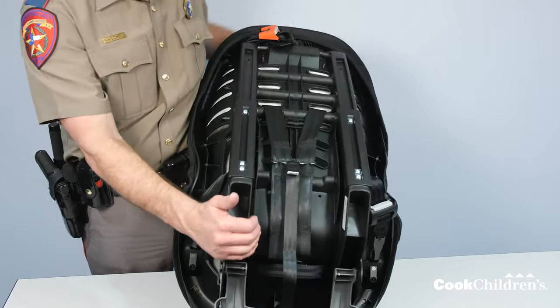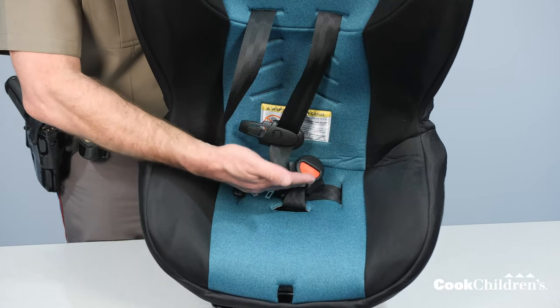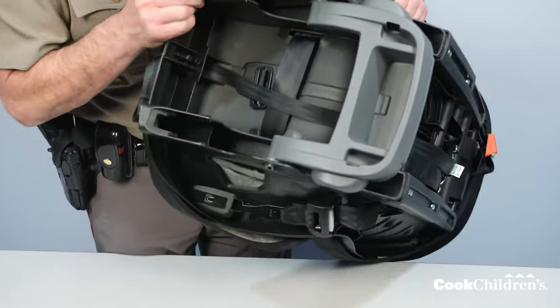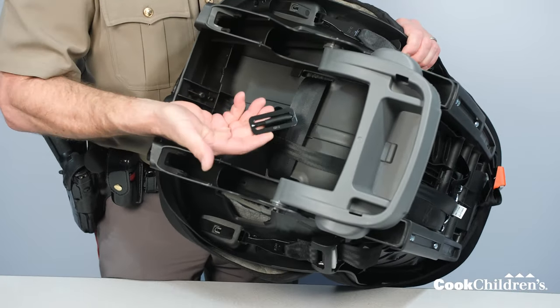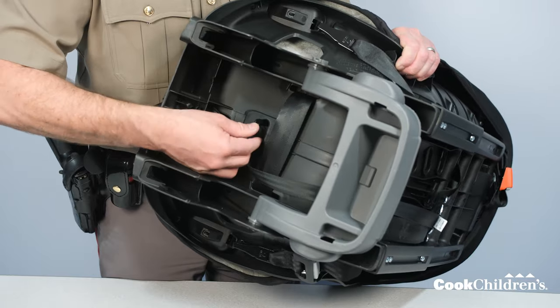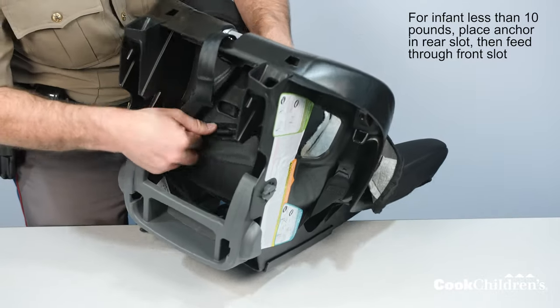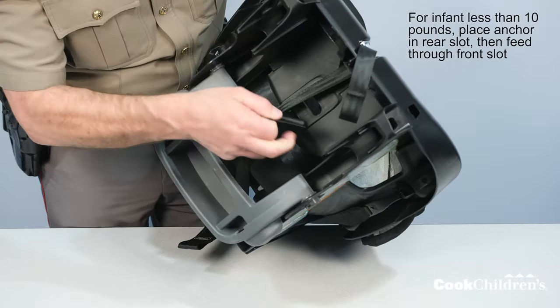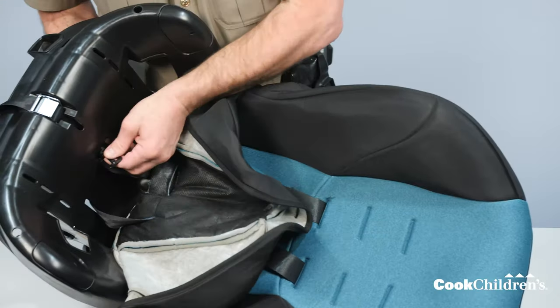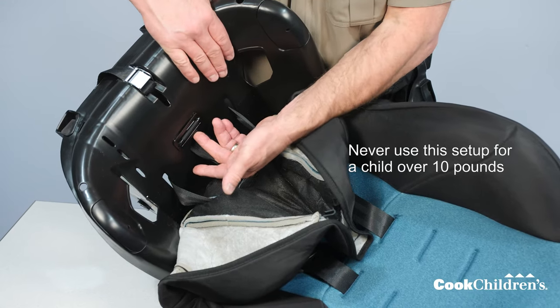Make sure both harness straps are installed completely on the splitter plate. You can also check the crotch buckle to make sure it is in the right spot. The crotch strap should be in the slot which is closest to your child but not under their bottom. To change the crotch buckle, flip the seat on its side, twist and pull the anchor through the slot on the bottom of the seat, then reinsert it into the desired slot closest to but not under your child's bottom. For an infant weighing less than 10 pounds, place the anchor in the rear slot then feed it through the front slot. Never do this for a child over 10 pounds.